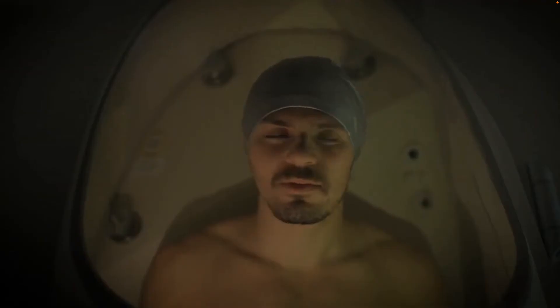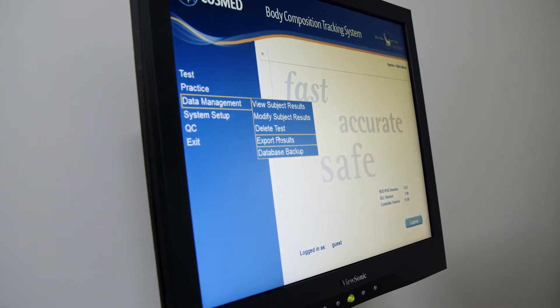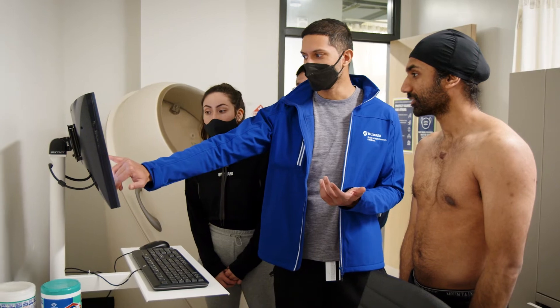The results from the Bod Pod measurement provide useful information for physiology research studies, for athletes trying to maximize muscle mass, or for people trying to lose body fat.